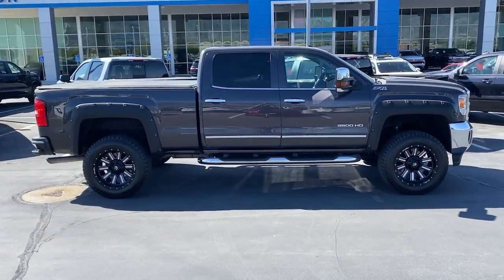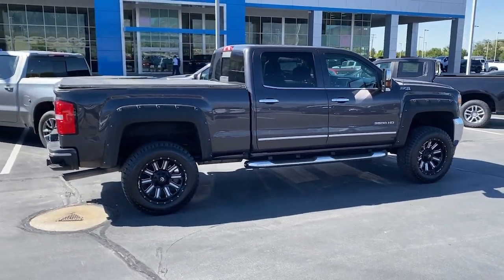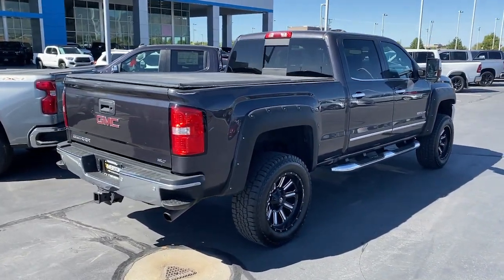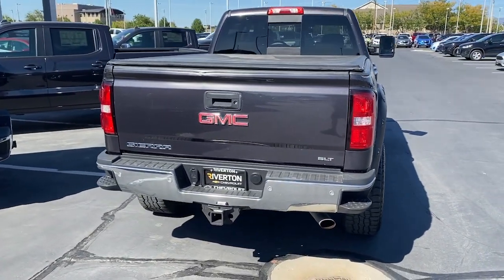These are just some of the great options this vehicle comes with: heated steering wheel, Apple CarPlay and/or Android Auto, navigation system, heated driver's seat, keyless entry, premium sound system, remote engine start, backup camera, heated mirrors, and satellite radio.